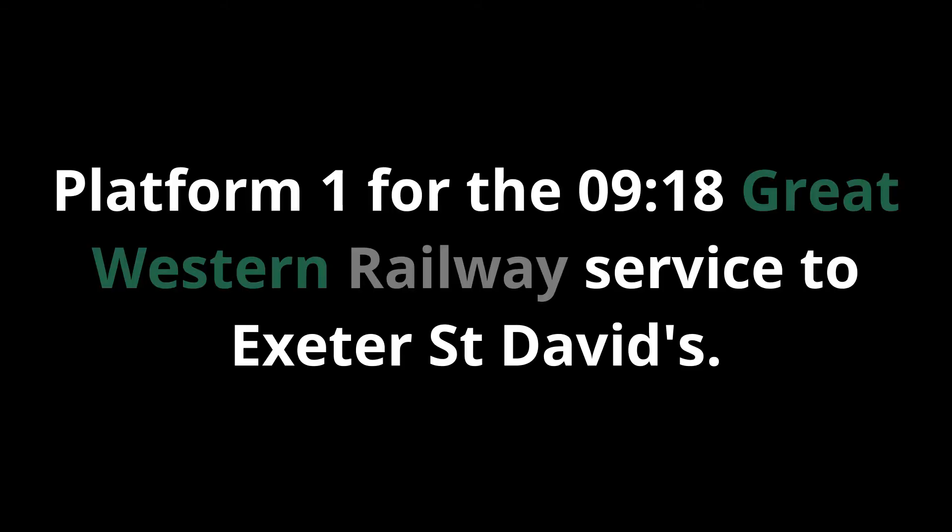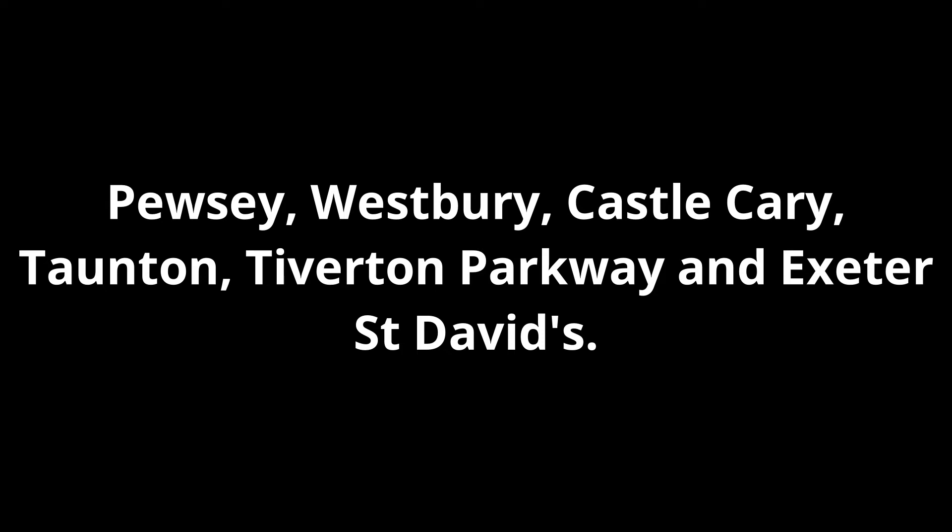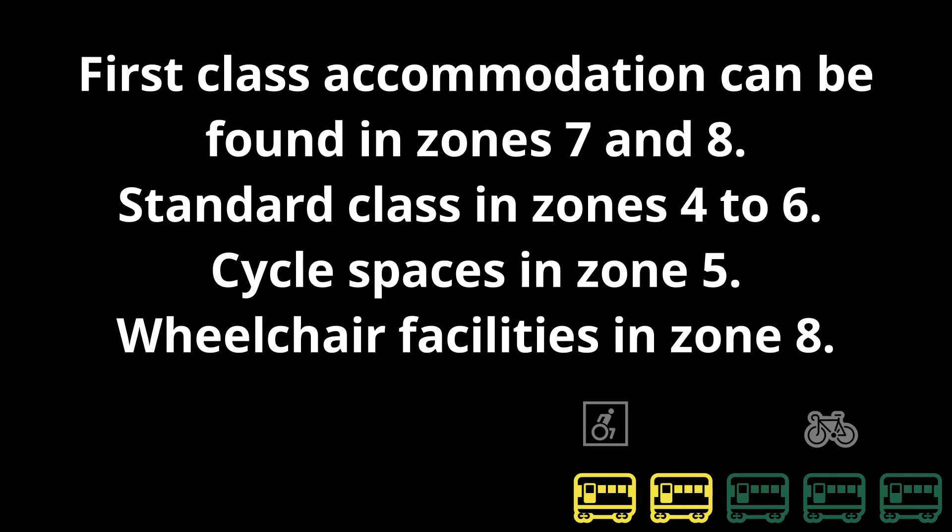Platform 1 for the 09:18 Great Western Railway service to Exeter St David's, calling at Pewsey, Westbury, Castle Cary, Taunton, Tiverton Parkway and Exeter St David's. This train has five coaches. First class accommodation can be found in zones 7 and 8. Standard class in zones 4 to 6. Cycle spaces in zone 5. Wheelchair facilities in zone 8.